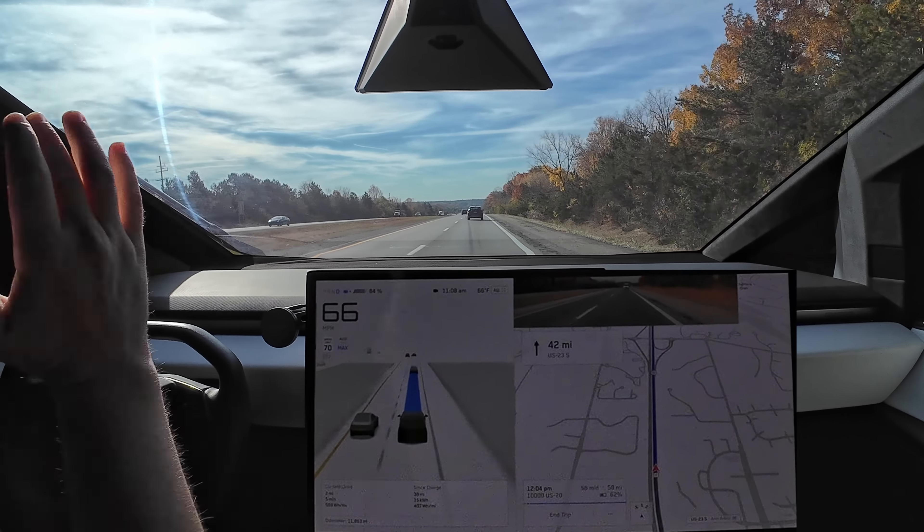Those modes on the Model Y have a huge difference in behavior, whereas the old chill, average, and assertive settings didn't seem to change much — I even made videos testing those on different routes and they barely changed anything. But the hurry, standard, and chill settings now on 12.5.6 are obviously acting much differently. Really liking this behavior from the Cybertruck.